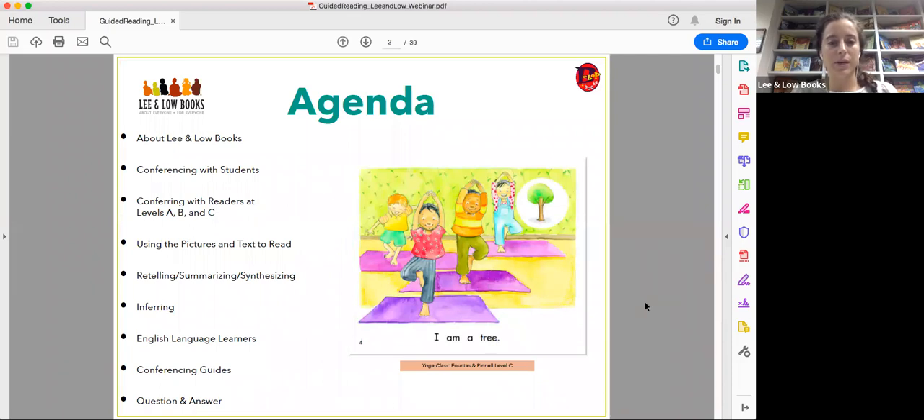I'm going to take us through the agenda for today. First, I'll talk about Lee and Low books, specifically our leveled readers and working with beginning readers. Then I'll go into conferencing with students and talking about qualities of books at levels A, B, and C. Then I'll highlight different skills, strategies, and reading behaviors from the document — using pictures and text to read, retelling, summarizing, synthesizing, and inferring. Then I'll discuss English language learners, the conference guides available at the end of the PDF, and question and answer.